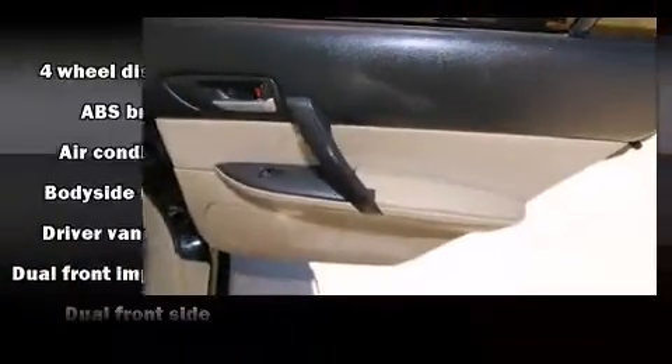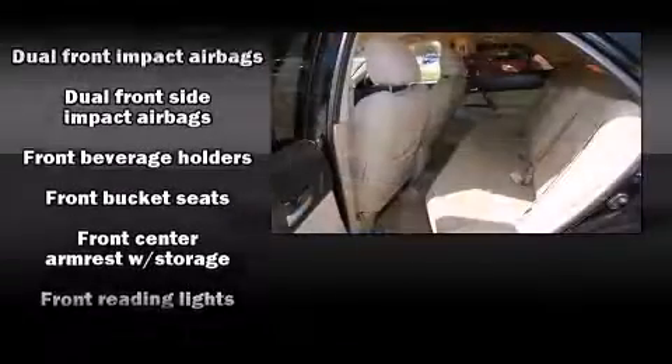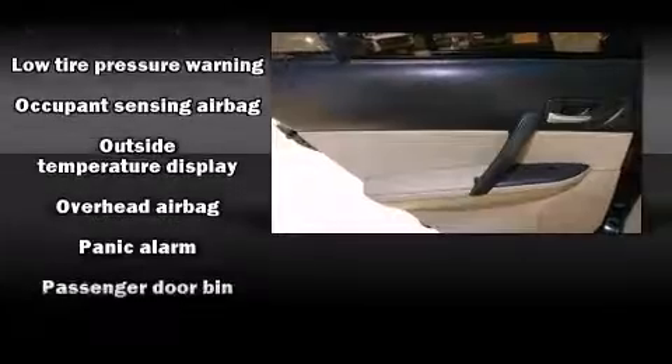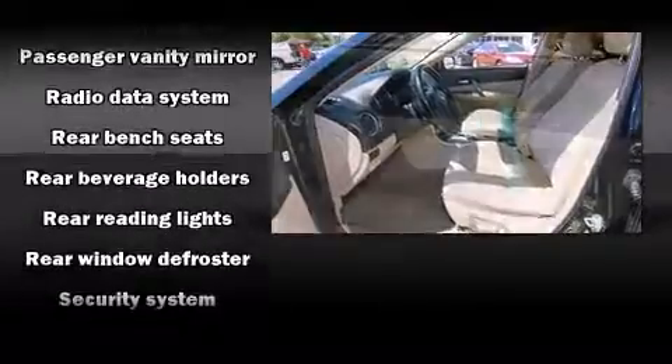Mazda ensures the safety and security of its passengers with equipment such as dual front-impact airbags with occupant-sensing airbag, traction control, and four-wheel disc brakes with ABS. This car was designed with safety in mind, allowing you to drive with even greater assurance.